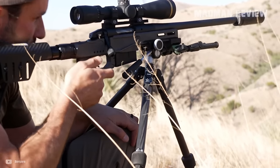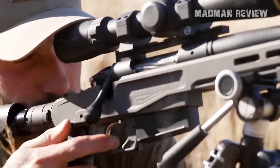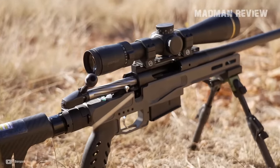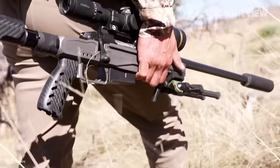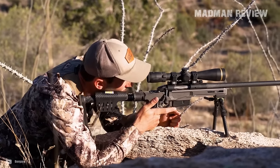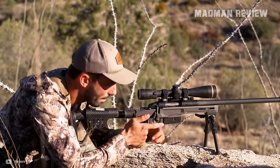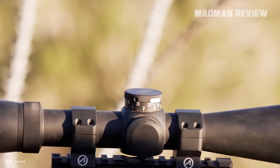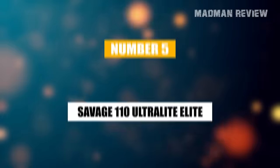Chambered in 6.5 Creedmoor and .308 Winchester and sporting Bergara's 18-inch carbon fiber barrel, this rifle promises top-tier accuracy. The TriggerTech primary trigger with its frictionless release enhances this precision, offering a clean, crisp shot every time. Yet for all its strengths, the MG Micro Light's main drawback is its price tag — $3,099 is still a rather unappealing price for a lot of folks.